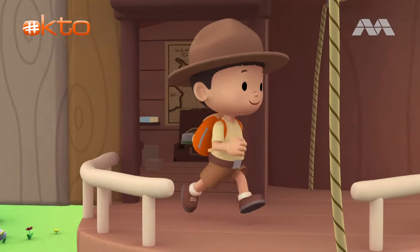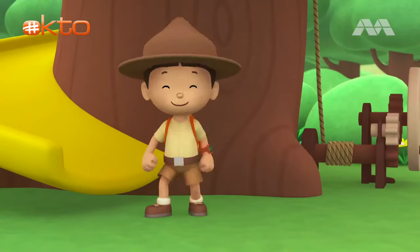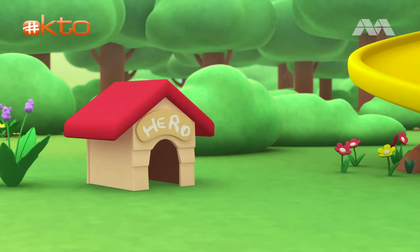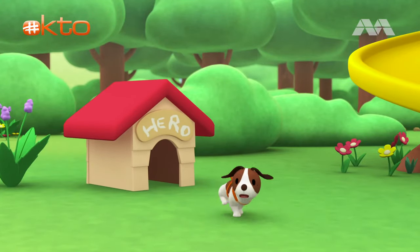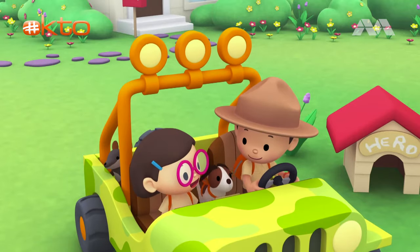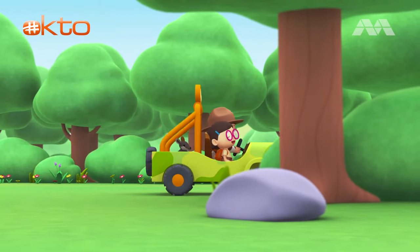Come on, everybody. Join me in this party. One, two. Here we go. For lots of fun and lots to learn. Come on, everybody. Join me in this party. One, two. It's your turn. For lots of fun and lots to learn. One, two. Off we go. For lots of fun and lots to learn.